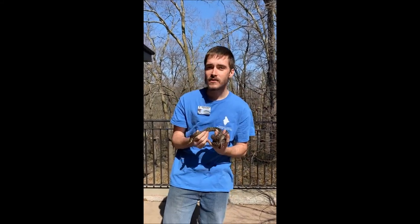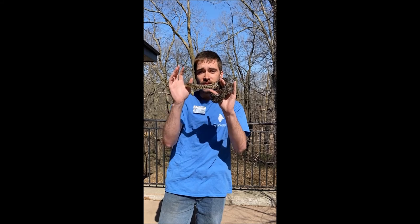He is a kingsnake, which also means he eats other snakes, even his own kind. As a speckled kingsnake, he is immune to snake venom.